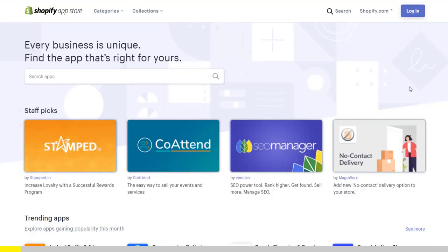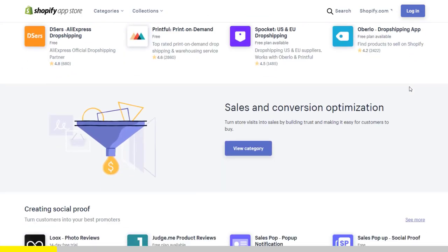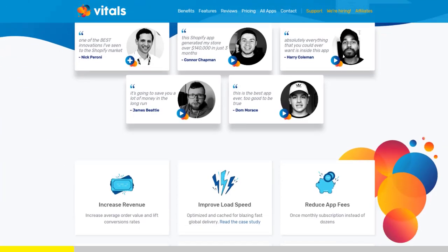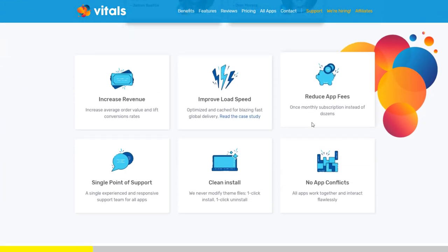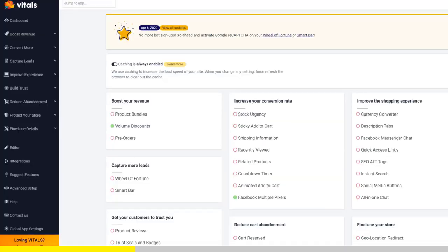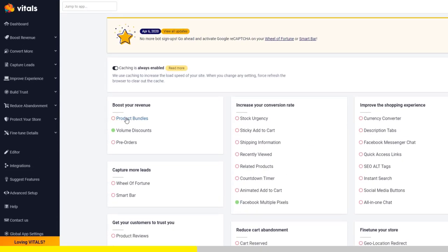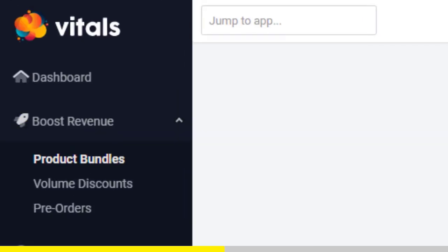If you started Shopify dropshipping and you already set up your store, there is one app you absolutely need. This app is called Vitals. It's an all-in-one Shopify app that combines more than 40 commonly used apps — product bundles, volume discounts, sticky add-to-cart, currency converter, product reviews, and the list goes on and on.